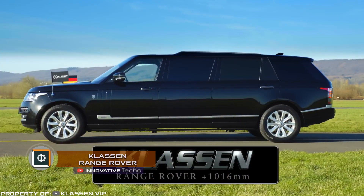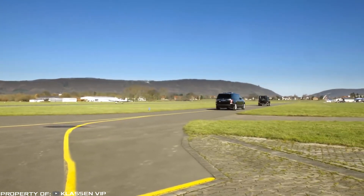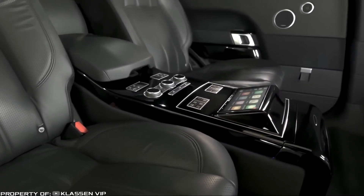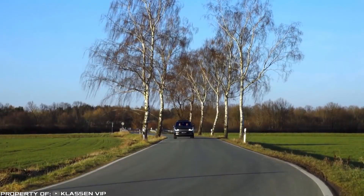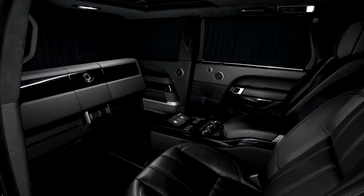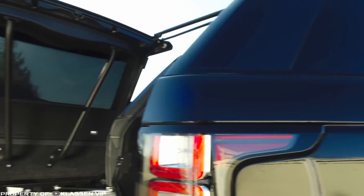Klassen Range Rover. The German company Klassen built a special armored limousine on the Range Rover platform. Visually, the car features a wheelbase with six doors extended by 42 inches. Limousines are armored to the highest levels of ballistic protection, levels 7 and 9. The company offers models with extended armored rear doors, as well as an elevated roof and a panoramic hatch made of bulletproof glass.